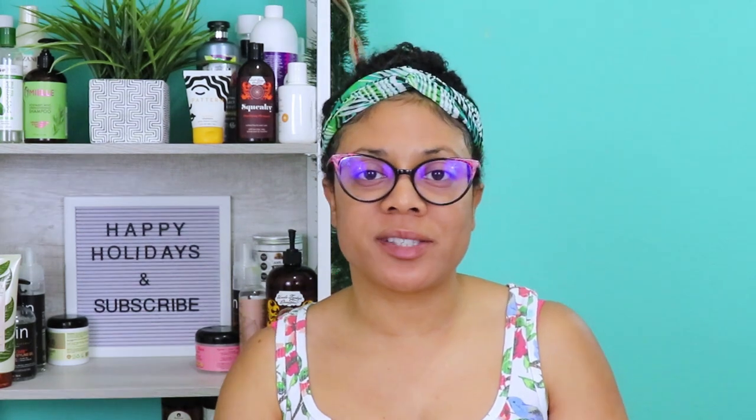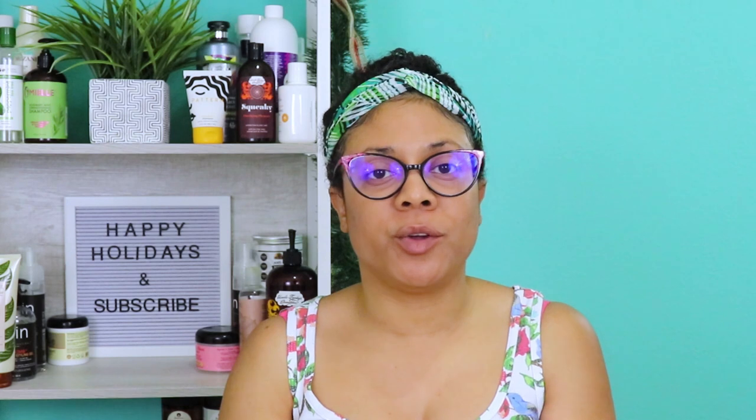Whether you have twists or your hair is just exposed, satin will keep it protected. The next natural hair essential is a plain white cotton t-shirt. It's not rough on my hair or cuticles, doesn't cause frizz, and doesn't suck up a lot of moisture after washing. Standard towels create friction, more frizz, and draw out moisture. Also, their looped weave can snag and cause breakage. So I use a plain cotton t-shirt to dry my hair after washing.